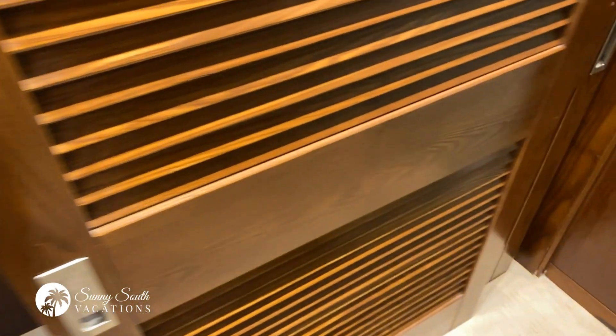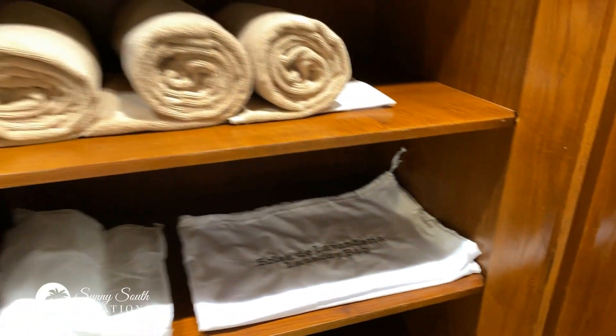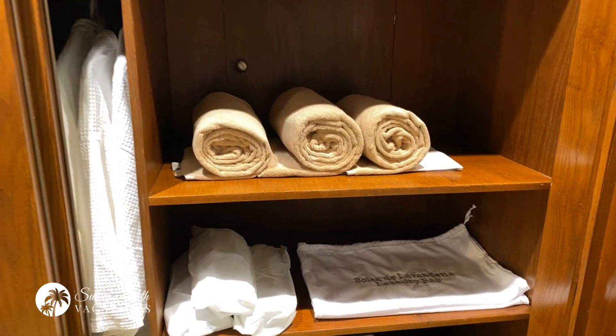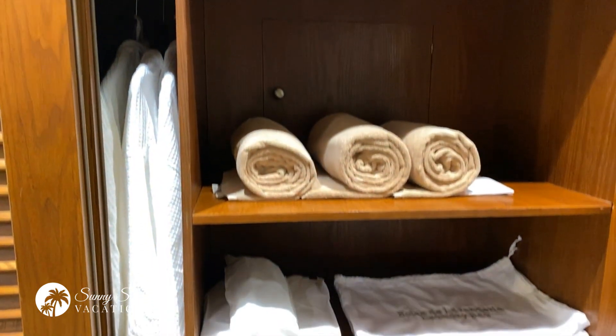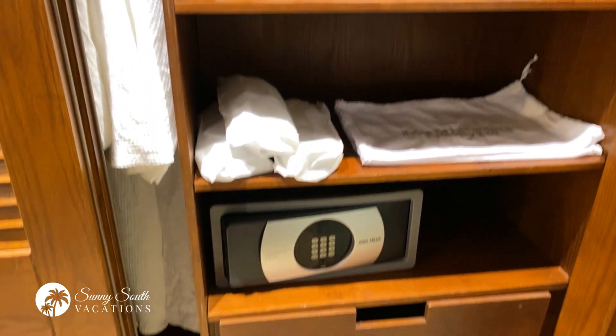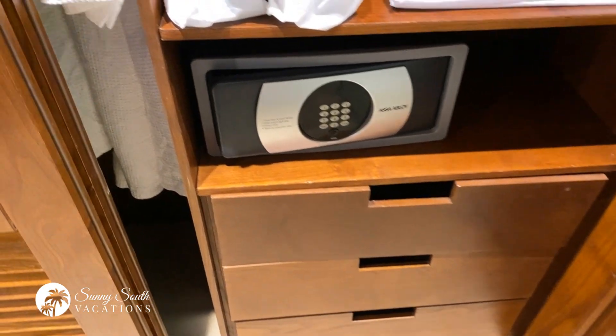One of the benefits of the premium level is that your beach towels are already in your room for you. You've got more storage — you can see those beach towels. Slippers, laundry bag, safe, and of course you've got some drawers there as well.